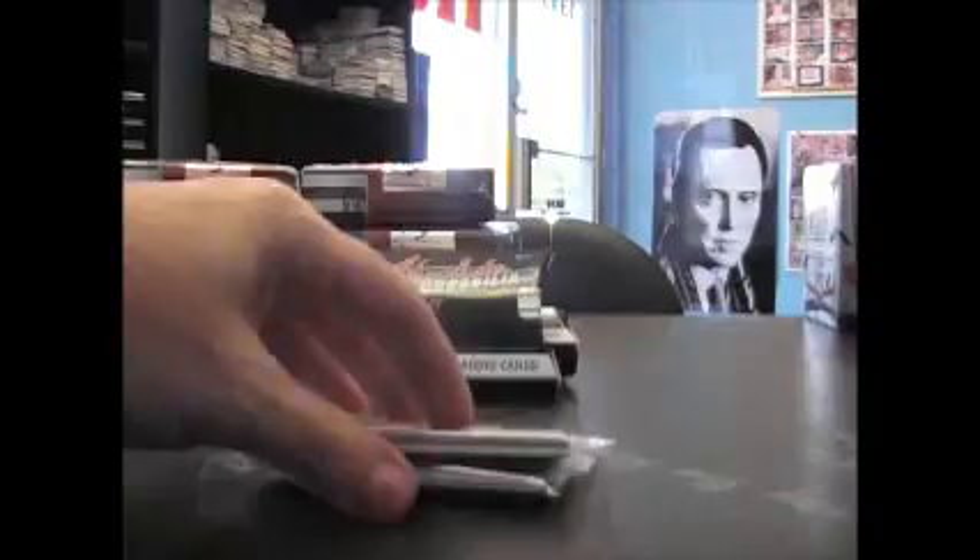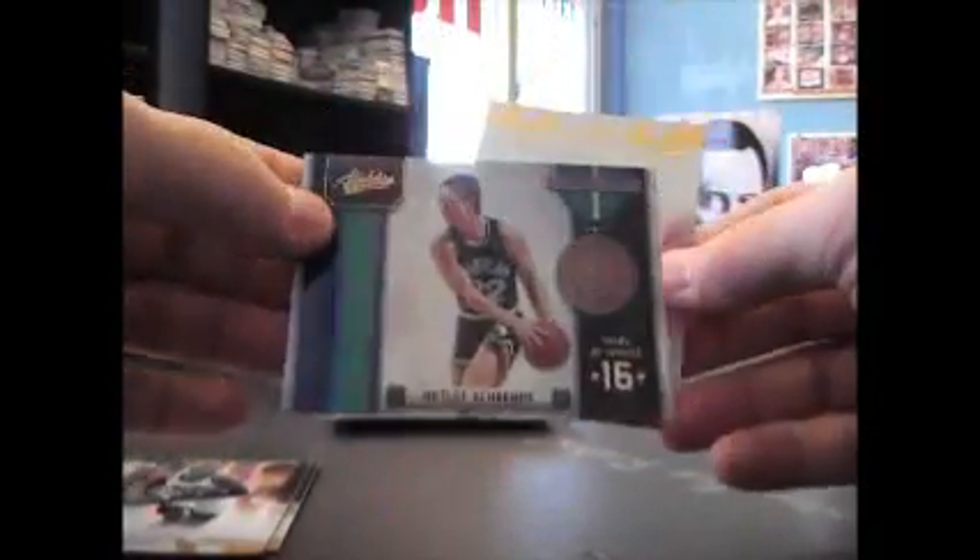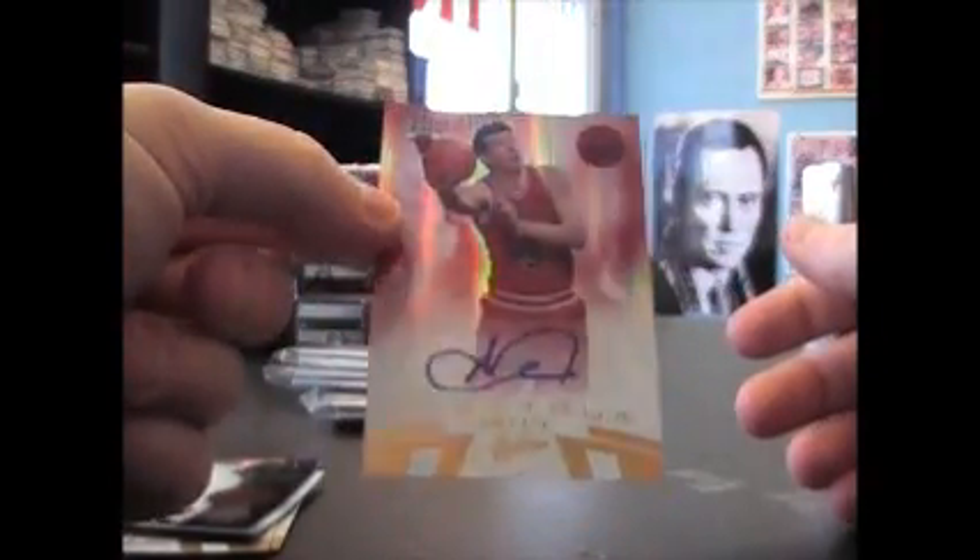There's the thin one. We'll do the thin one first. Here we go Dan — we have Tyler Hansborough, Andrew Bogut, Nick Anderson $4.99, Detlef Schrempf $3.99, and Omar Ashik $1.99 autograph.